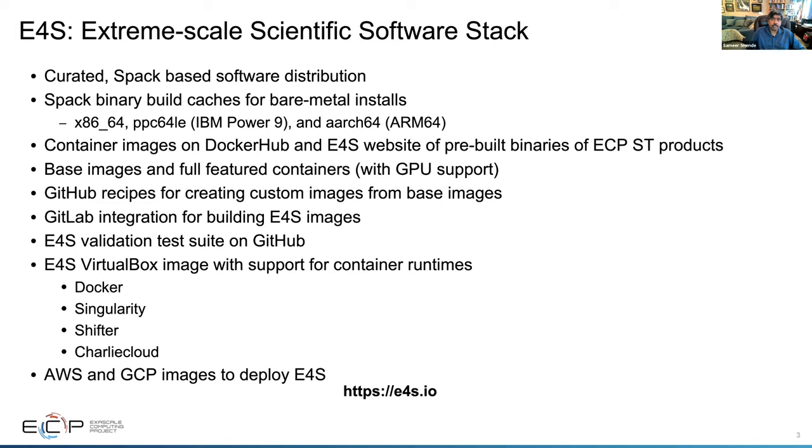We have a SPAC binary build cache for bare metal installs. If you have an HPC system comprised of x86-64, IBM PPC64LE, or ARM64 architecture, you can download packages from the E4S SPAC build cache. These are pre-built binaries of ECP software products and various E4S products. You can also get container images — containers are being used a lot now for reproducible workflows — available on Docker Hub and the E4S web page, and all these containers come with GPU support.